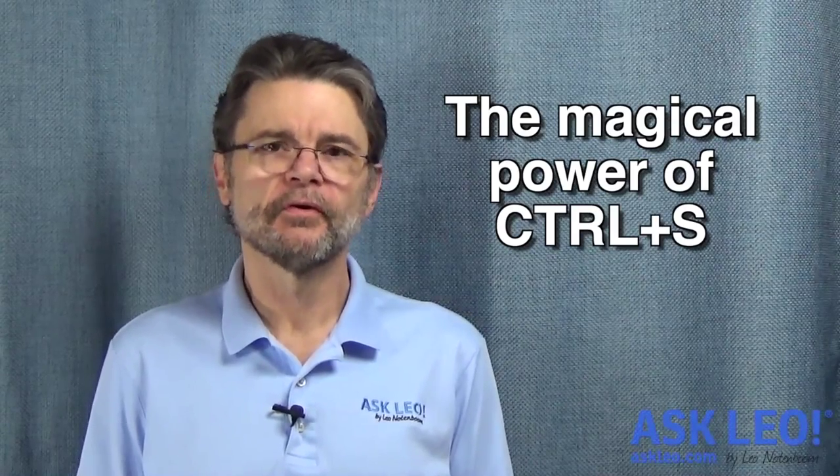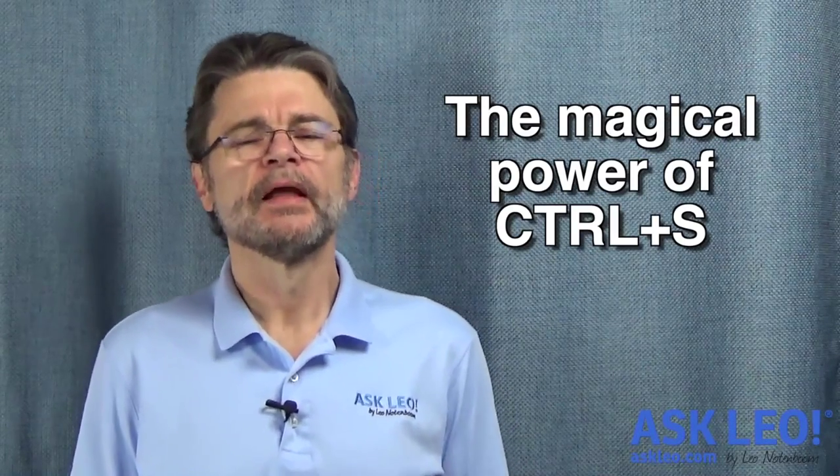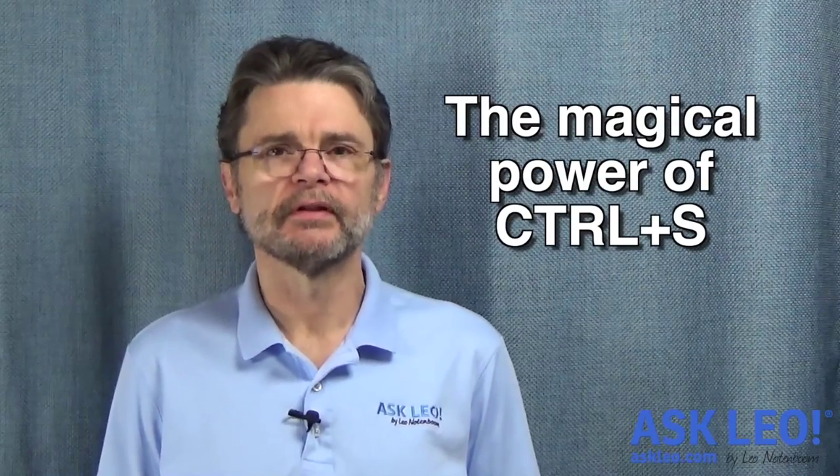The magical power of Control S. Hi everyone, Leo Notenboom here for Askleo.com.